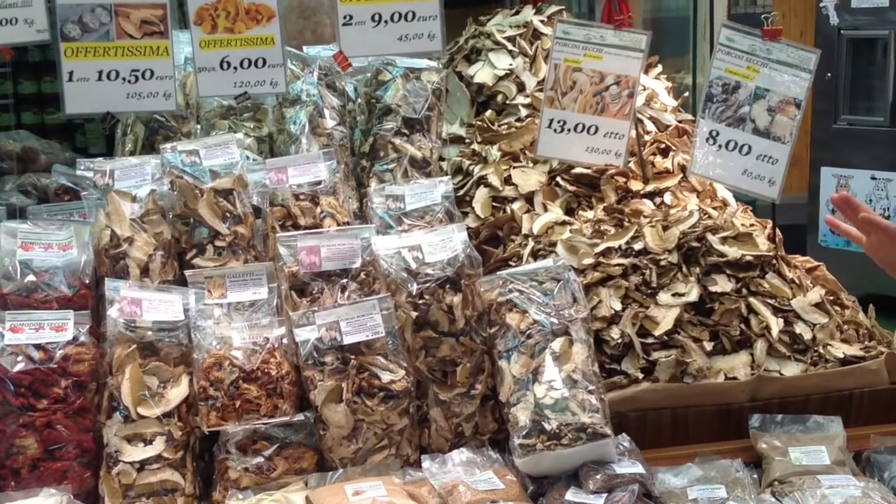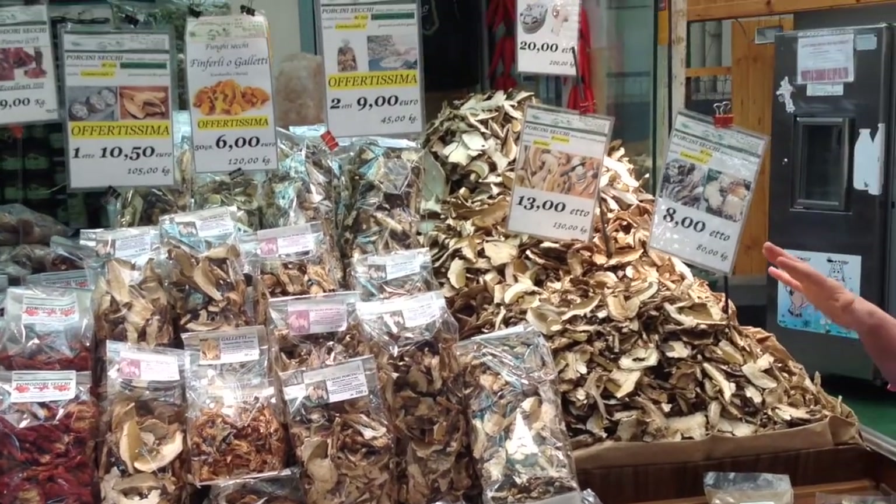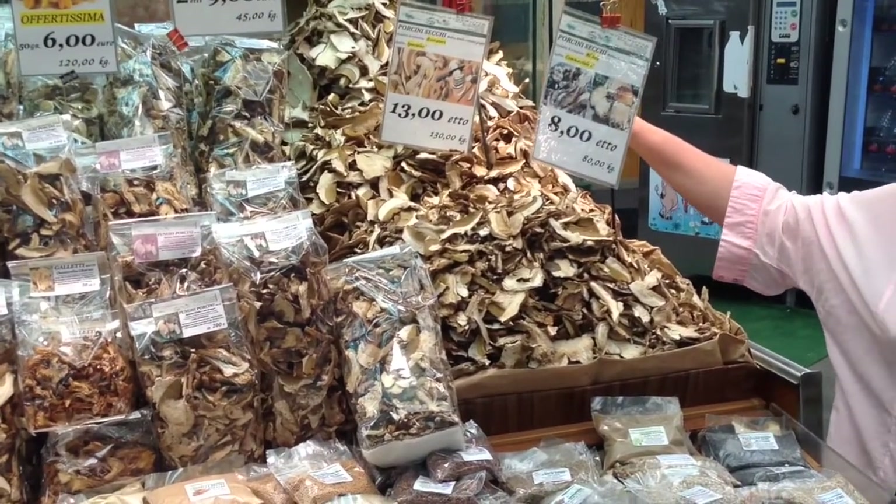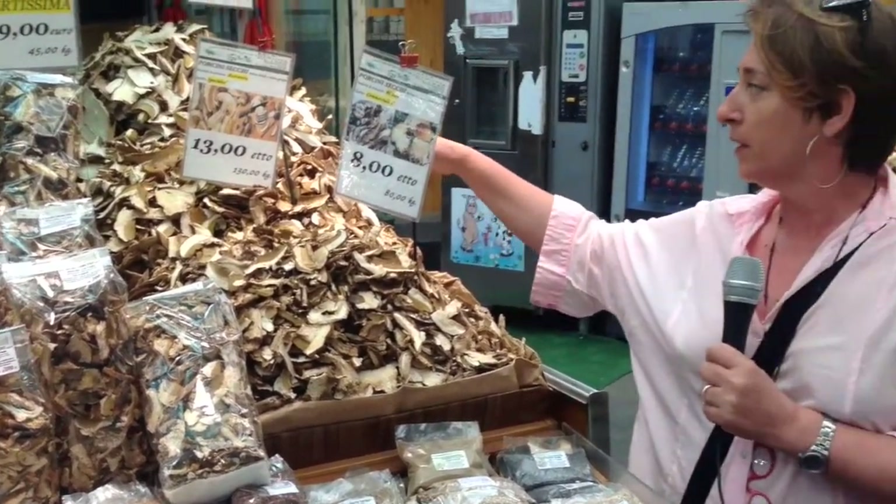You can see different qualities at different prices — the wider the dried porcino, the higher the price. But the aroma — I wish you could be here to smell the aroma that comes out of these dried mushrooms. They're wonderful, and very little quantity is needed to make a marvelous risotto.